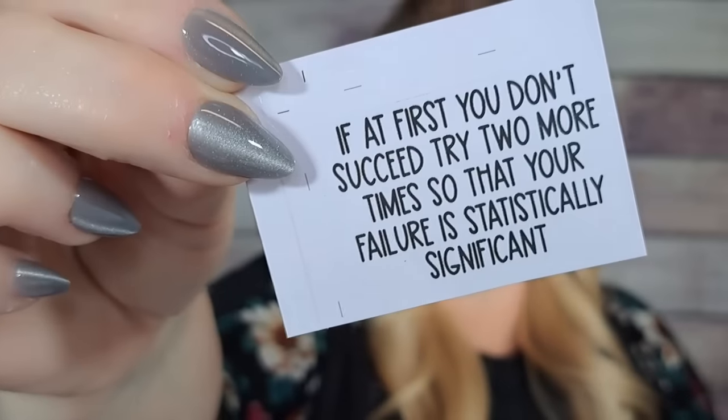This sticker was free — I probably got it from spinning the wheel or something. There are three little stickers in here and they say: 'If at first you don't succeed, try two more times so that your failure is statistically significant.' I thought that was hilarious! I might take these to work because that's kind of what I do — just keep trying until I can't try anymore.